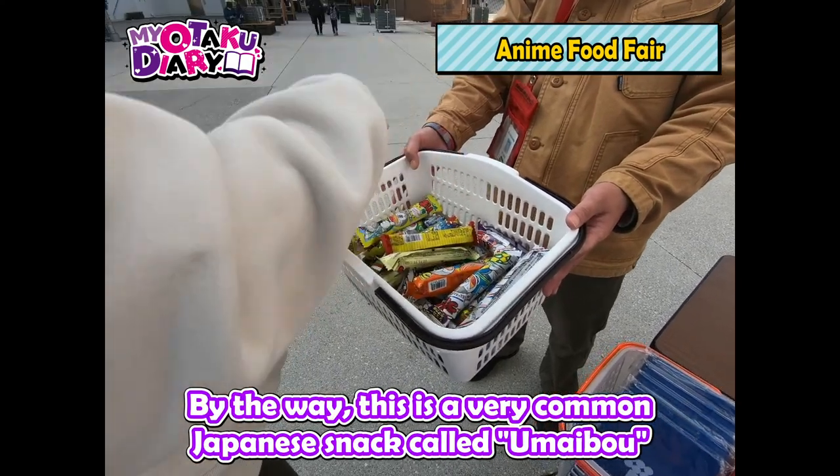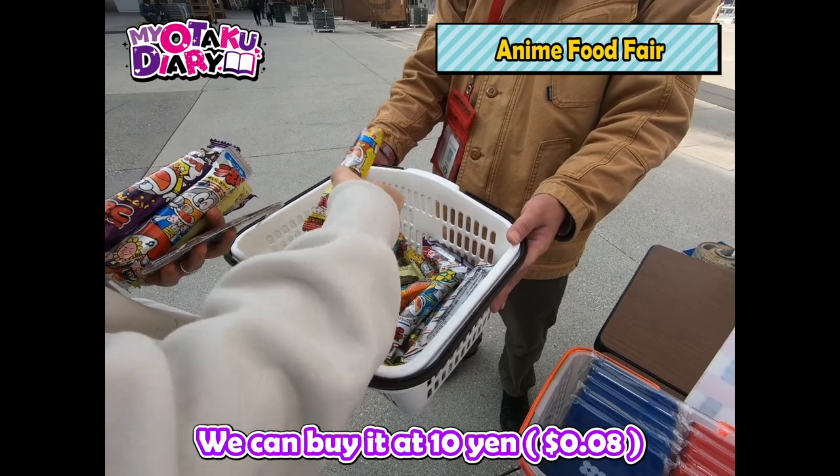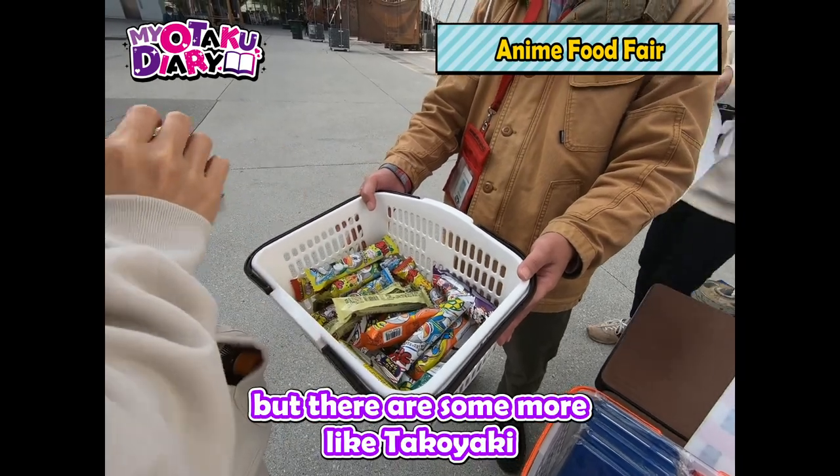By the way, this is a very common Japanese snack called Umaibo. We can buy it for 10 yen and there are so many flavors. I like mentai and cheese, but there are some more like takoyaki.